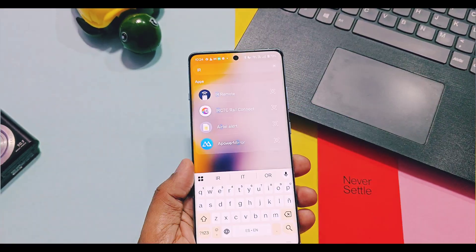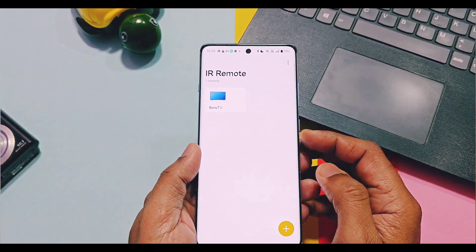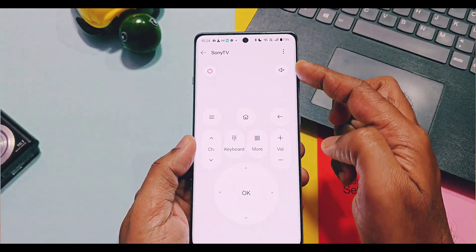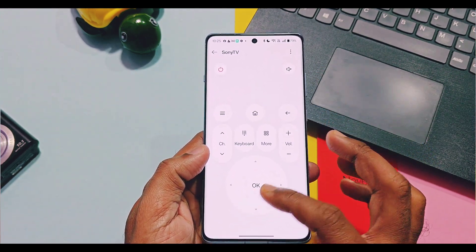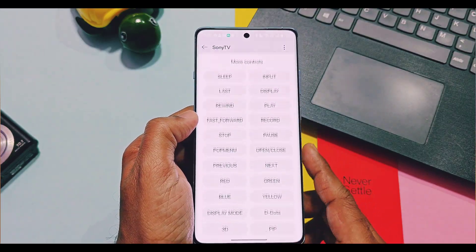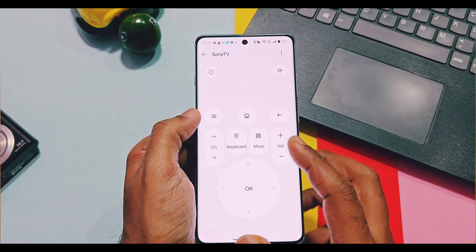Next, for the IR Remote, a subtle change has been made by the OnePlus team to the layout of the buttons for easier understanding, so all the buttons can be easily toggled.